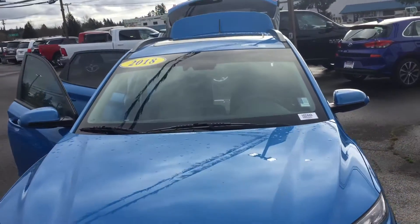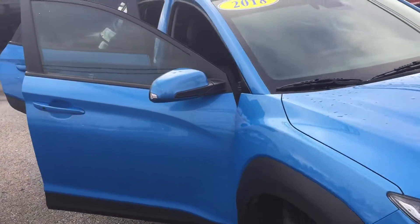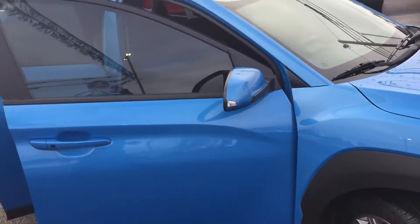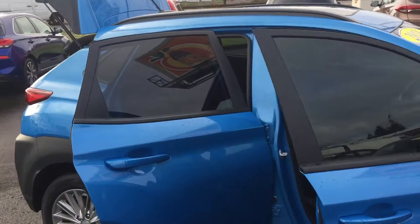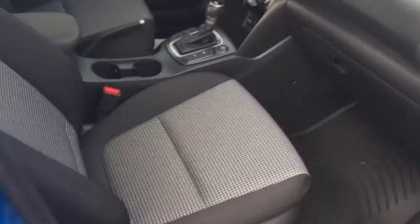I'm going to do a quick walk-around video of the Blue Kona 2018 SEL. It has four-wheel drive and automatic cloth interior with the weather mats.